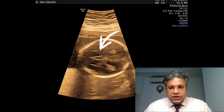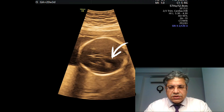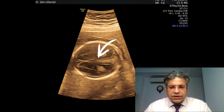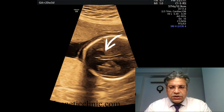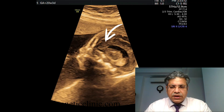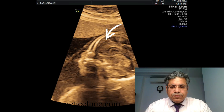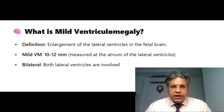This is a baby we are seeing at 20 weeks and 3 days. The CSP is visualized and the bilateral ventricles are dilated. There is no high-riding third ventricle. We are trying to rule out colpocephaly. The CSP is well visualized. There are no direct or indirect signs of corpus callosal agenesis. We can see the corpus callosum and the pericallosal artery is being assessed. And here is the nasal bone in the front. Mild ventriculomegaly of 10 to 12 millimeters is identified as a normal variant.